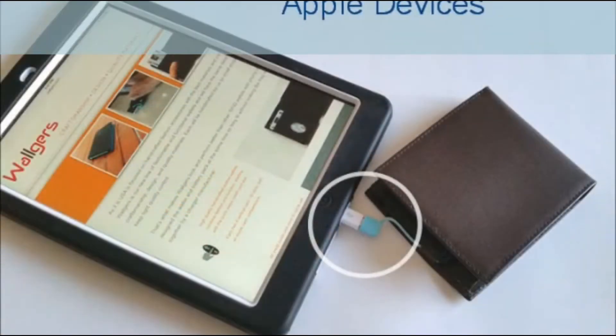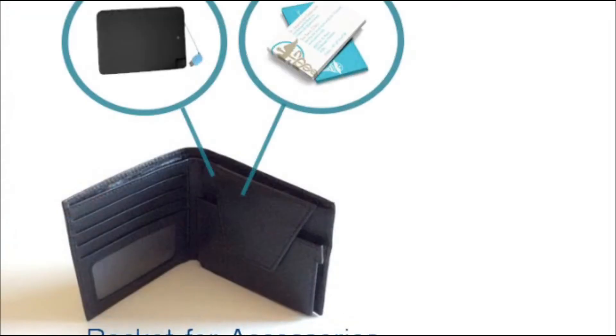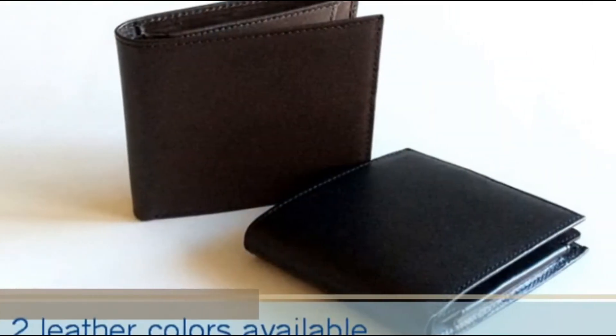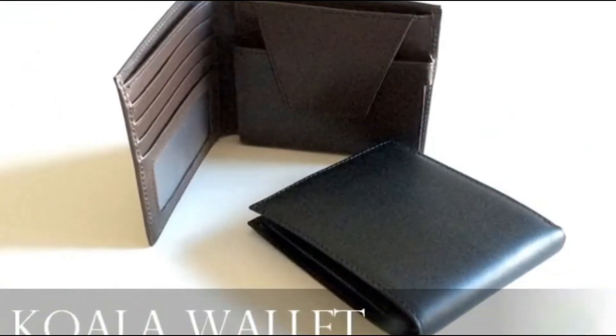It can charge almost anything, including Android phones and tablets or even Apple iPhones or iPads. Optional battery packs can be replaced in seconds. Our rechargeable Bluetooth tracker saves you from losing your wallet. There are even two different card-sized tools. All of this is available in high-quality black or brown full-grain leather. Koala, the most useful wallet around.